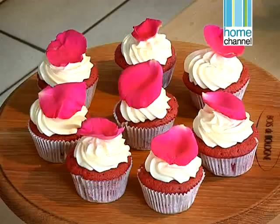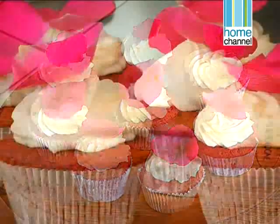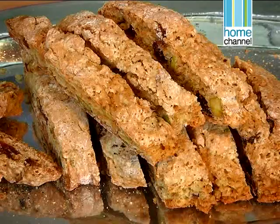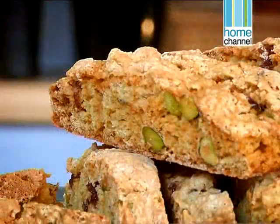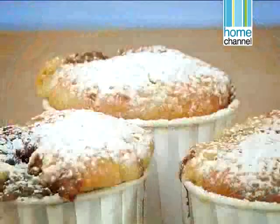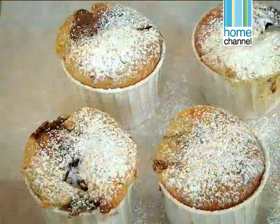Welcome to Food in a Flash. I'm Sharon Glass and today I've got some great ideas for quick bakes in the kitchen. We're making red velvet cupcakes, my favourite, followed by pistachio cranberry biscotti — they really are easy — and we're finishing with some Toblerone muffins, so decadent, to die for.